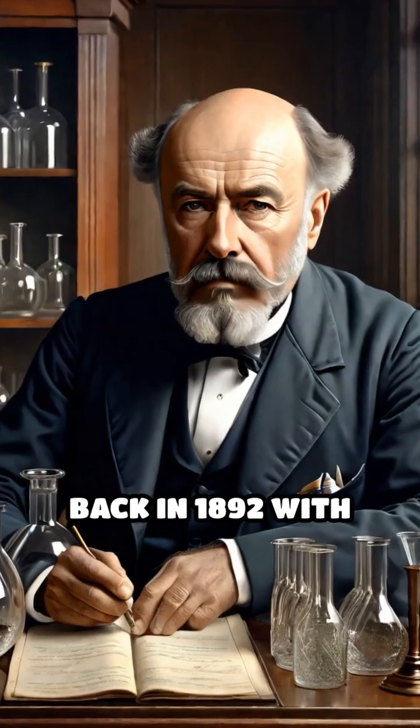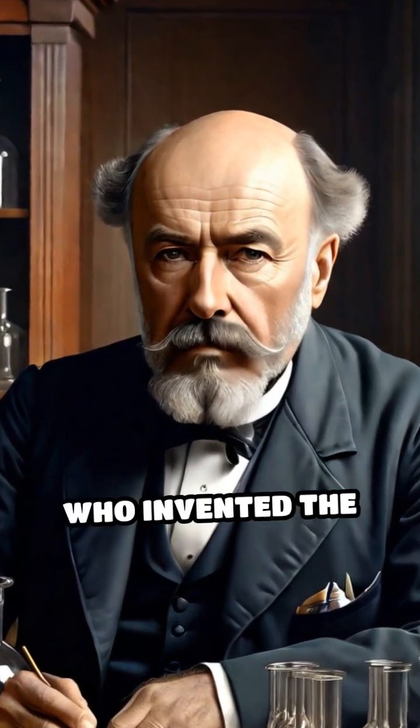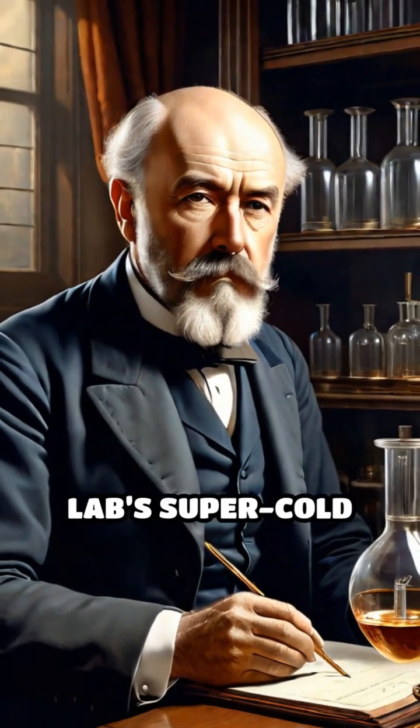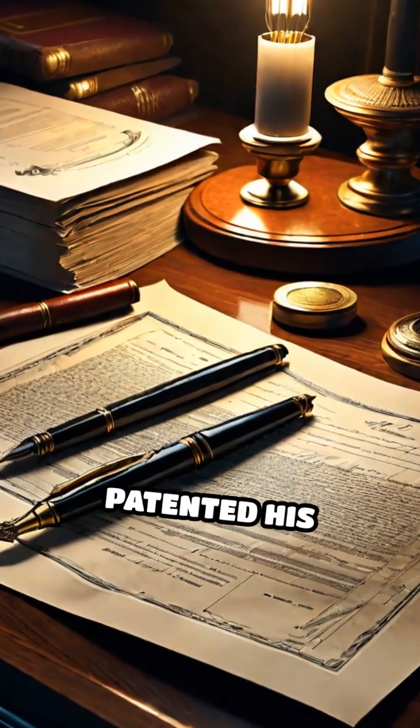The story begins back in 1892 with Scottish scientist Sir James Dewar, who invented the vacuum flask — not to keep drinks cozy, but to store his lab's super cold liquids. The real twist? Dewar never patented his invention.